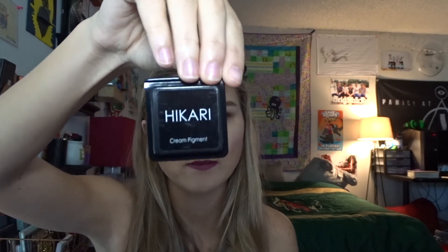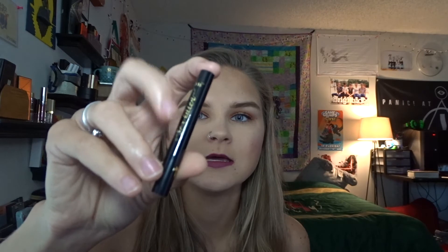Just to recap: we got the Skone large shadow brush, the City Color Duo Glow palette, the Hikari cream pigment in Shine, Dr. Goldfaden's acne mask, and lastly Tarte's Sex Kitten eyeliner. If you like this video please give it a thumbs up. If you'd like to see these kinds of videos in the future or how I liked the products next month, please leave a comment down below. Hit the subscribe button and thanks for watching — bye!